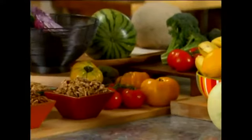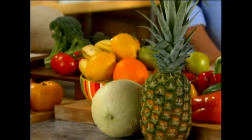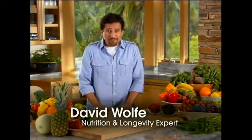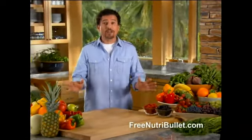Hi, I'm David Wolfe. And to get the most out of your life, you need to get the most out of your food. All this food is loaded with essential nutrition. And we don't need some of it — we need all of it. And now, finally, we have a machine that can get all of it.